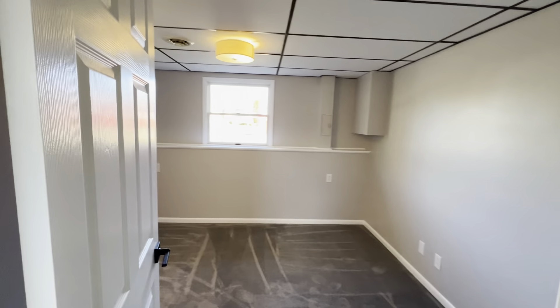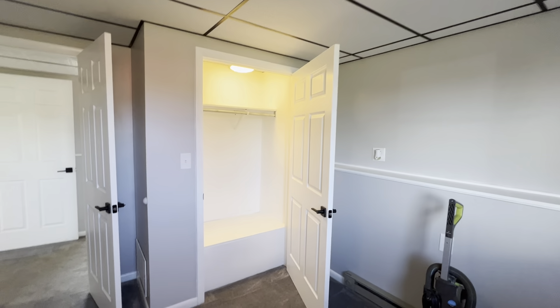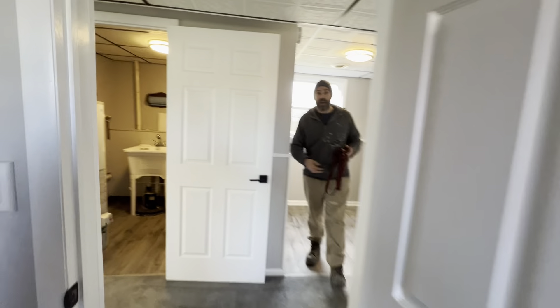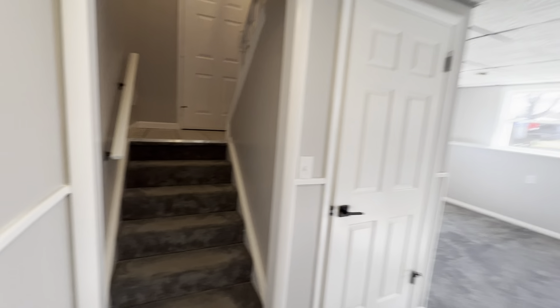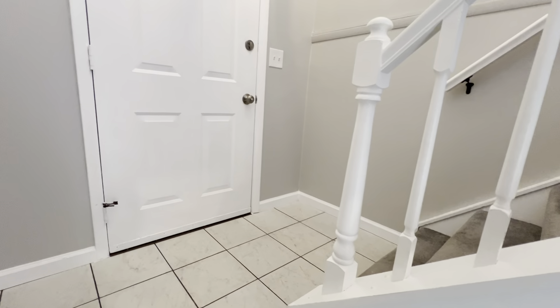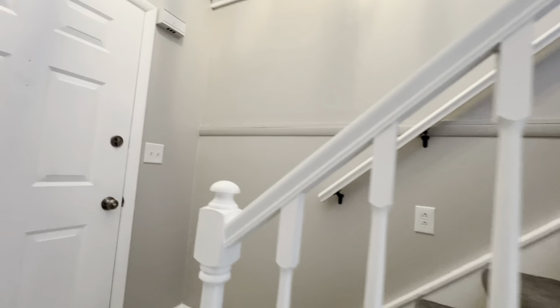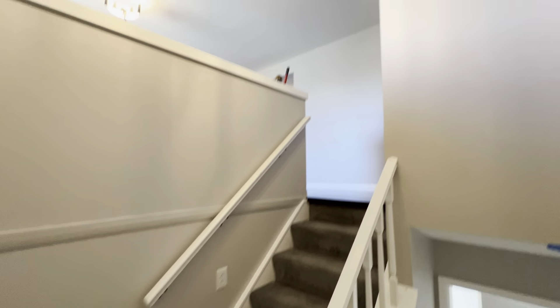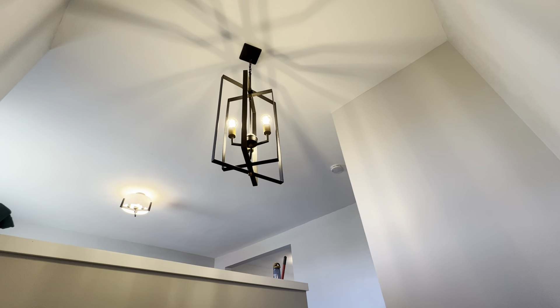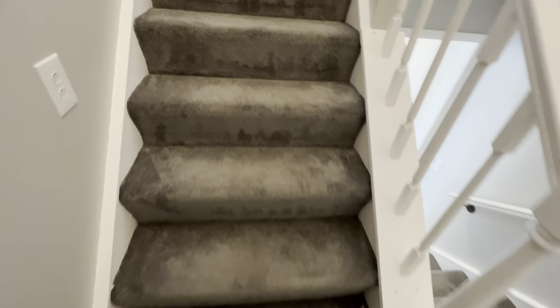This bedroom looking good. New drop ceiling. Head upstairs — we dropped that down; it was at 36, it's at 42 now. Stairs cleaned up very nice.